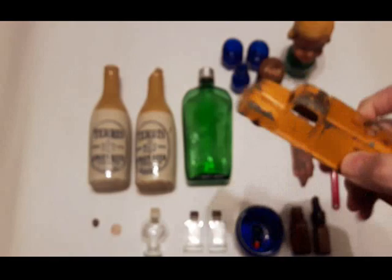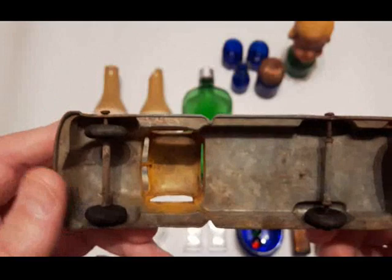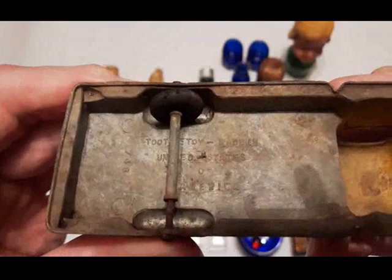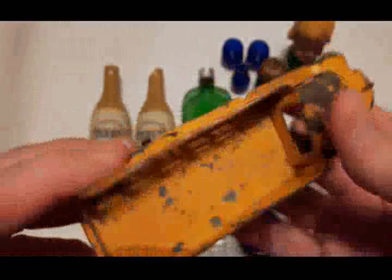This one here I'm going to be keeping — it's a Tootsie Toy. The lettering reads: Tootsie Toy, made in the United States of America, number 748. This is a 1947 International K5 stake truck. I don't know if anybody paints these or just leaves them the way they find them, but I think this would look great with a new paint job.